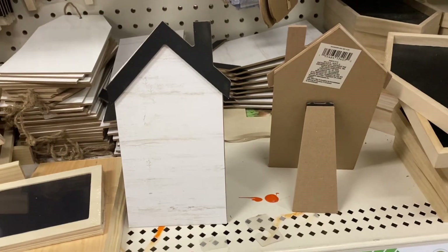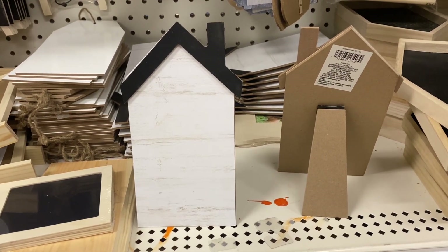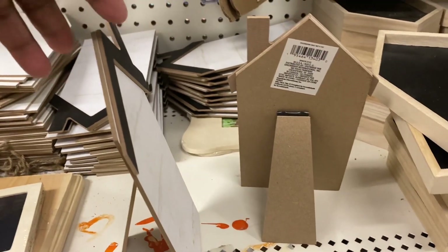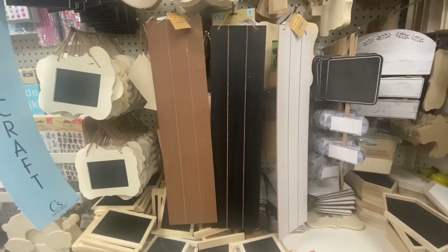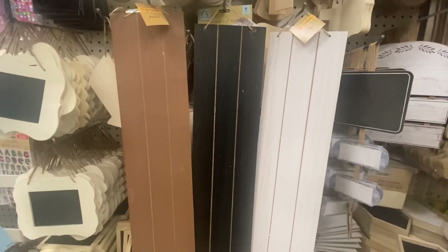I guess someone decided to turn the Christmas music up really loud. Look at these — they're new, and they're in Crafter Square. They're houses, but they are shaped like a picture frame in the back to stand up on their own. You can do whatever you want with them. Here are some new signs — you can use letters or stickers on them. They're giving you a clean slate to work with, and I'm loving this.